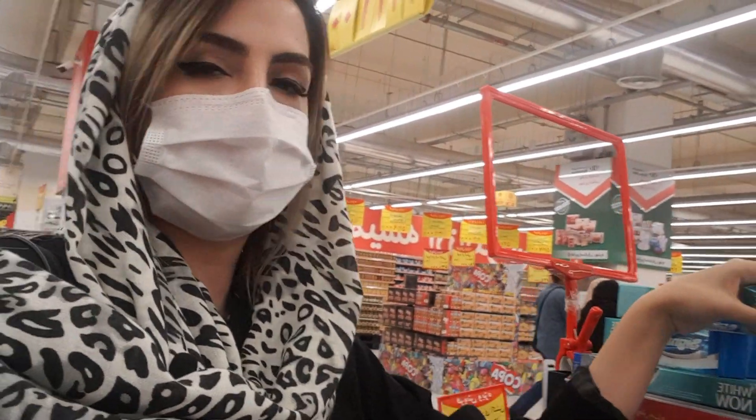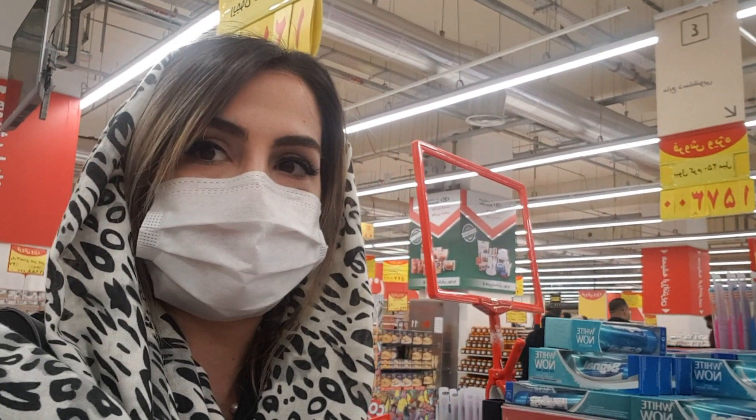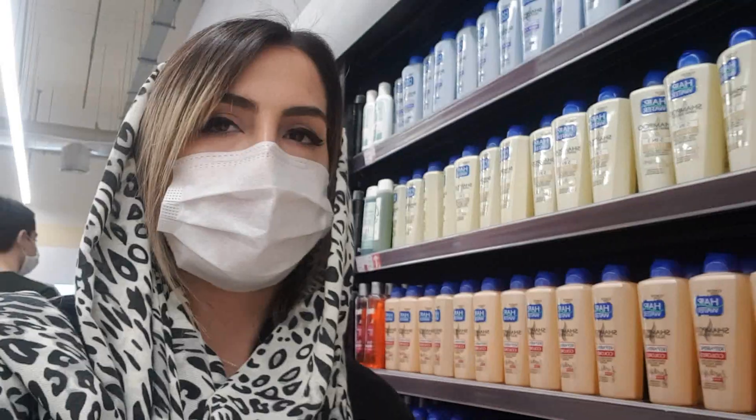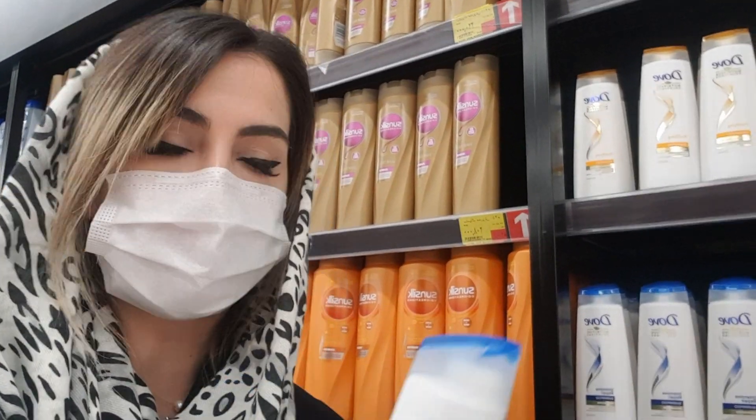For example, I'll pick toothpaste for 21,000 Tomans, and I will pick a shampoo and it's about 32,000 Tomans.